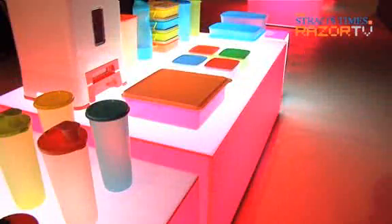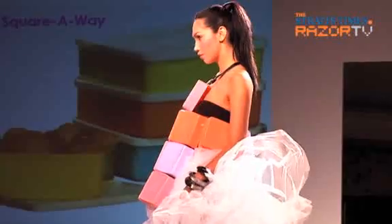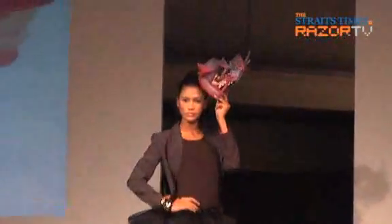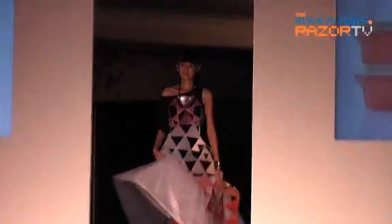We put food and drink in Tupperware, but since when did we start putting catwalk models in storage containers? Well, local design label Nicholas has first claim to this, dressing up its models in colourful Tupperware pieces. Pretty wacky fashion fun.